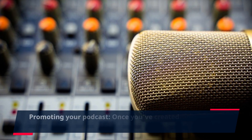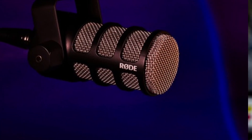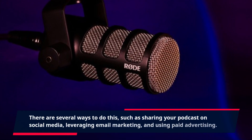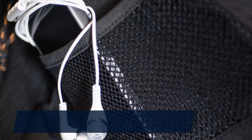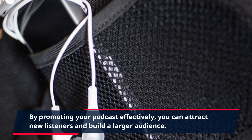Promoting Your Podcast. Once you've created your podcast content, it's time to promote it effectively. There are several ways to do this, such as sharing your podcast on social media, leveraging email marketing, and using paid advertising. By promoting your podcast effectively, you can attract new listeners and build a larger audience.